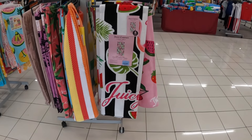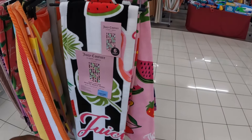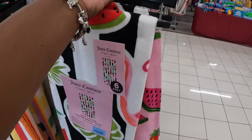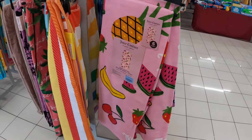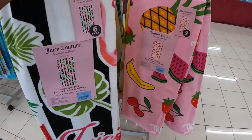Hey everybody, welcome back to Shiny's Shopping. We're just walking inside of Burlington and I see these pretty beach towels. We've seen that one — that one is $13 and this one right here...